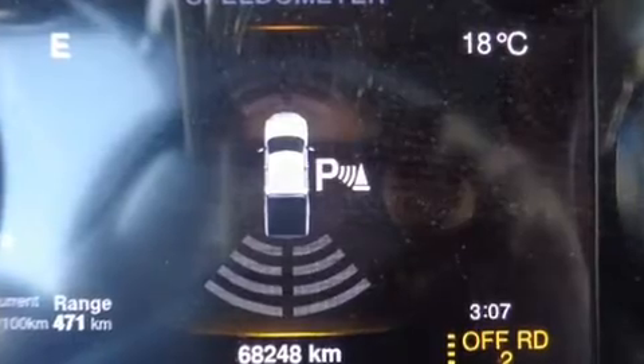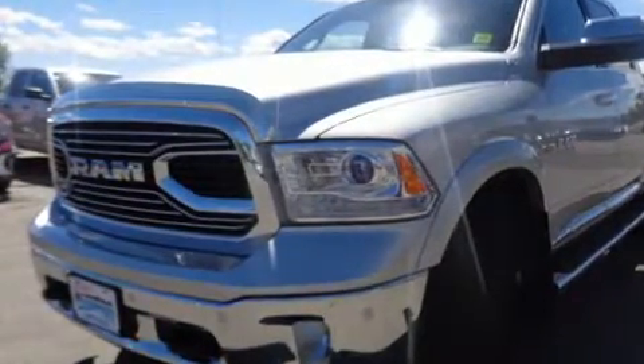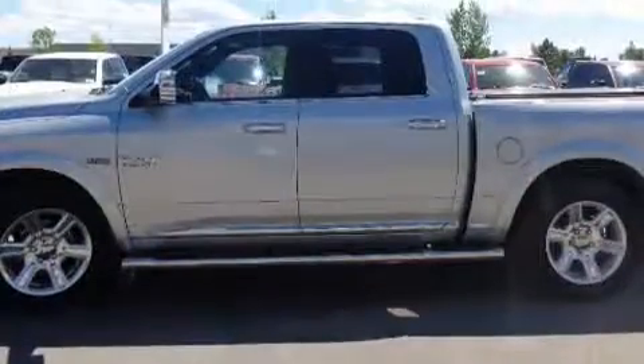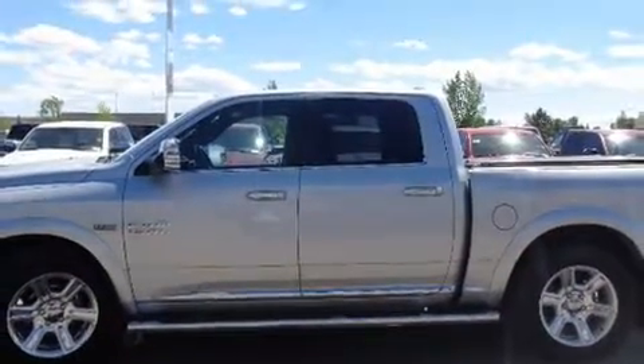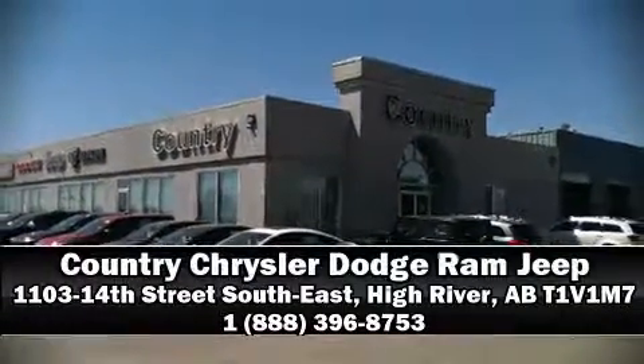This vehicle has achieved certified pre-owned status by passing a comprehensive certification process. We have a skilled and knowledgeable sales staff with many years of experience satisfying our customers' needs. We are here to help you.